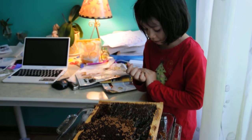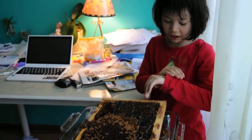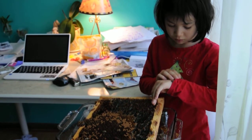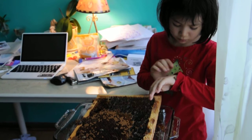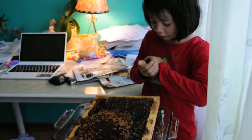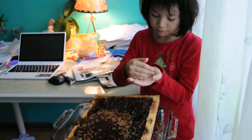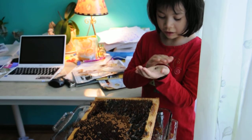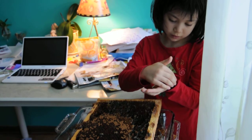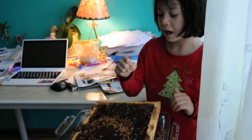Honey that was found in Egyptian mummy tombs is actually still edible to this day. Honey doesn't spoil — it just doesn't spoil. Honey is also naturally antibacterial; it helps keep bacteria away. And that's all about bees.